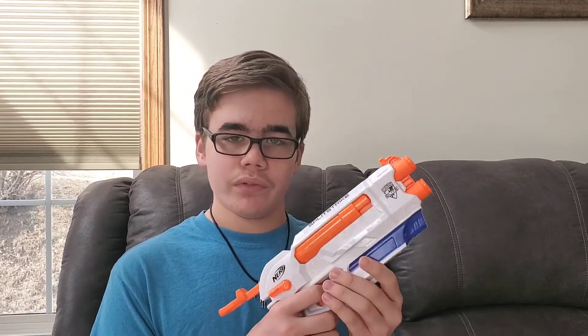This is the white right side of the Split Strike, and this was $2.99, which isn't that great of a deal. If you have the other side of it, $2.99 would have been a lot better. But either way, if I ever find the other side of the Split Strike, at least I have the right side so I can complete it. Overall, pretty nice find.